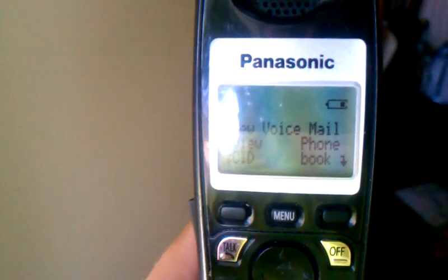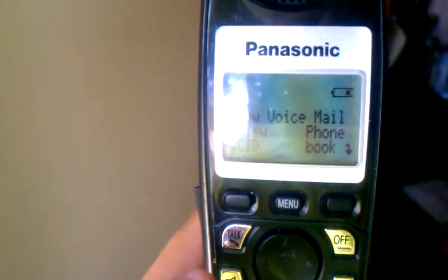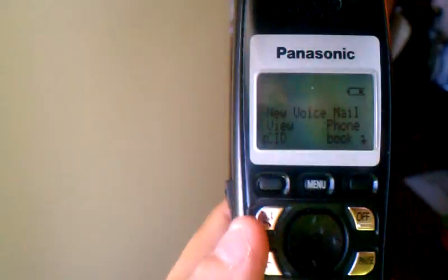This is my Panasonic phone. It's a DEC 6-0. It comes in a 4-pack. It's a real good phone. On the side, it's got the microphone jack. I really enjoy that.